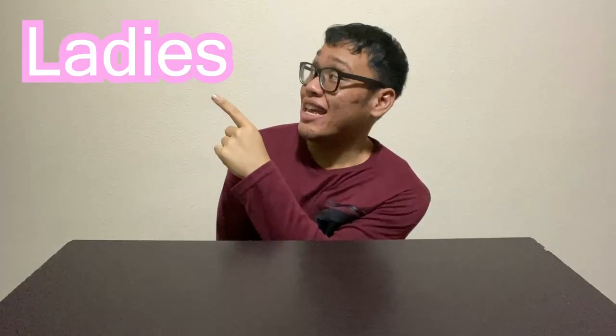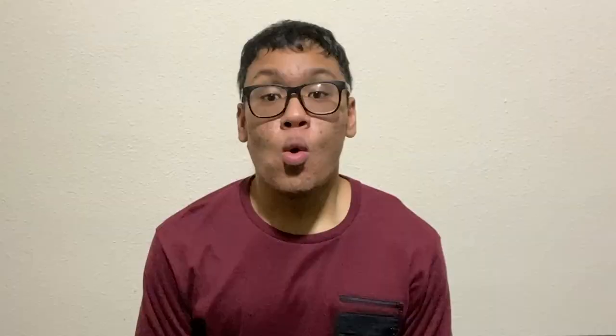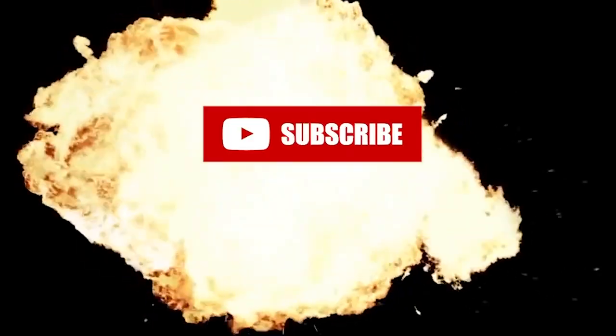Hello ladies, gentlemen and children of all ages, welcome back to another episode of Watch Me Eat! Hey everybody, back again with another banger review. I hope you are having an amazing day so far.